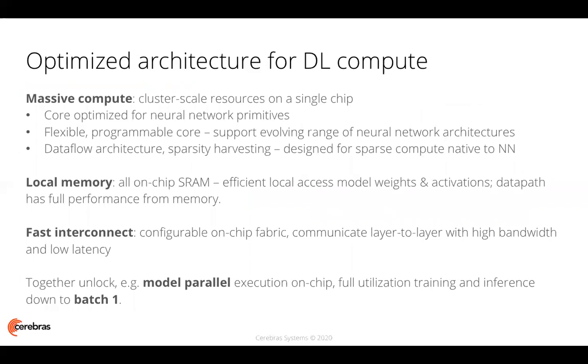This is an optimized architecture for deep learning compute. First and foremost, deep learning requires massive compute resources. The Wafer Scale Engine delivers the compute resources for deep learning of a cluster of traditional engines, all on a single device. Its individual processing elements, or cores, are optimized for neural network primitives. They are flexible and programmable, allowing us to support an evolving range of neural network architectures. The core architecture itself is a multiple instruction, multiple data, data flow architecture, with the ability to automatically detect and set aside multiply-by-zero operations, thus harvesting sparsity — an architecture designed to handle the sparse compute tasks that are native to neural network training and inference.